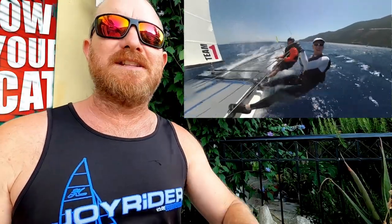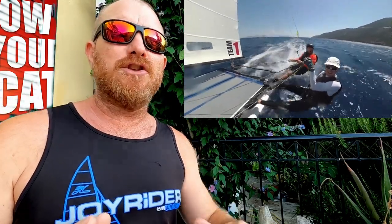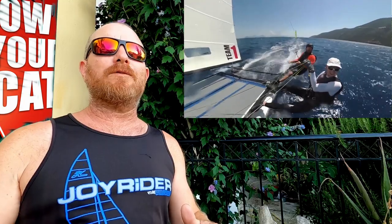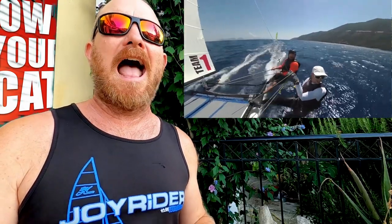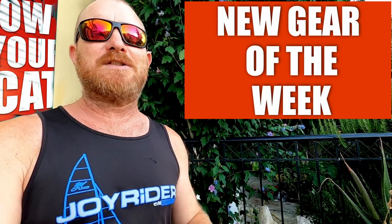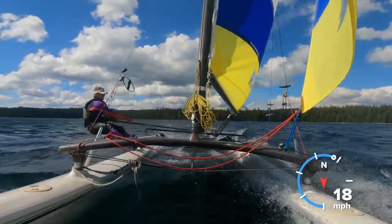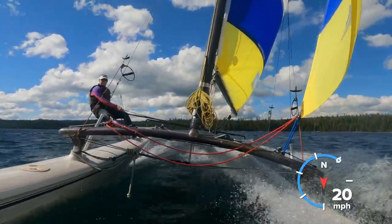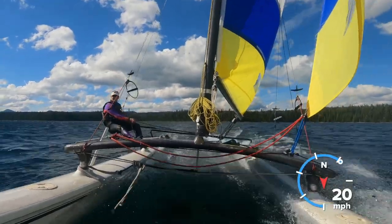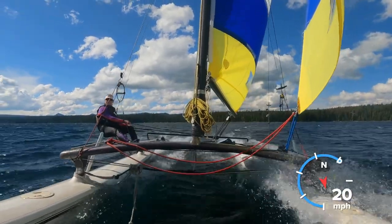Show Us Your Cat is of course where we're going to be taking a look at your boats around the world and where it is that you sail them. We're starting off this week by taking a look at what we're calling New Gear of the Week, and this week we've got Scott sailing at Cultus Lake, Oregon, dropping it in the slot.